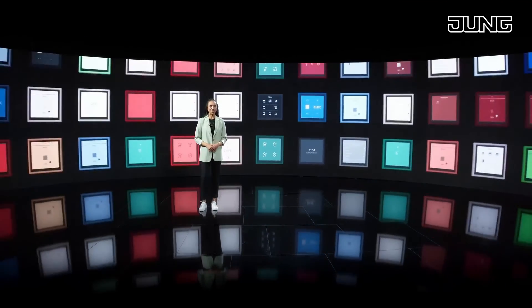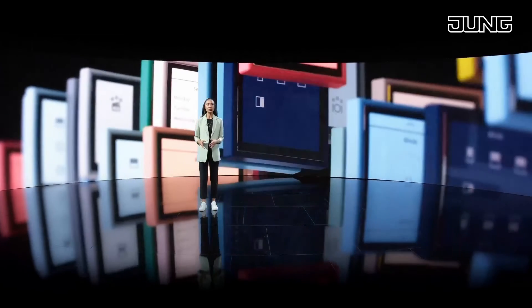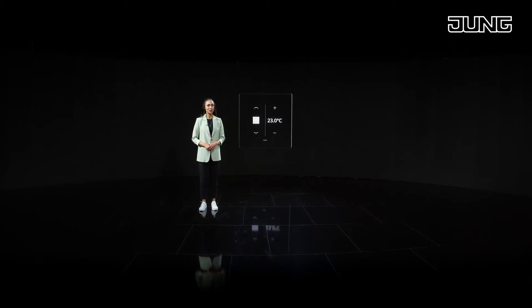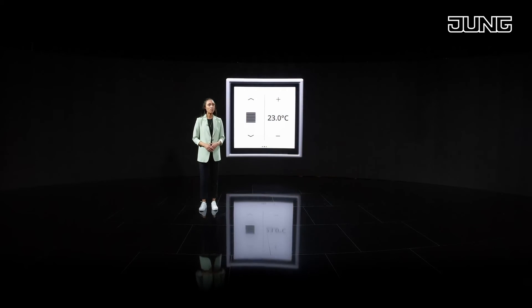Intuitive operation in the classic switch design. LS Touch is available in the colors of the LS 990 range, including the 63 colors of Les Couleurs Le Corbusier, as well as the genuine metal versions.